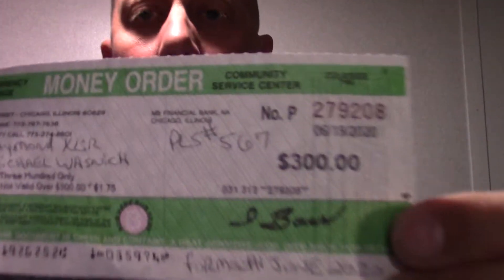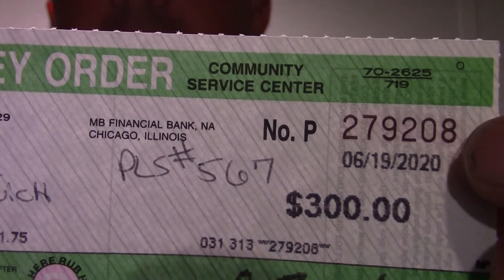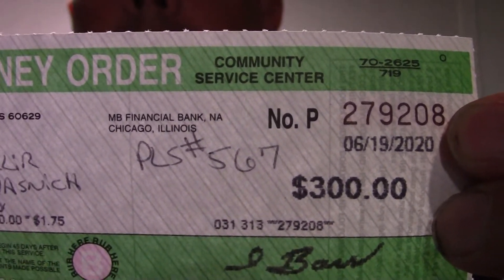This might be a monthly payment. The month of June is winding down — hope everybody's having a great month of June. And we have three hundred dollars right here. The date is June 19th, 2020, and today is about June 25th, 2020, so the year is just flying by.